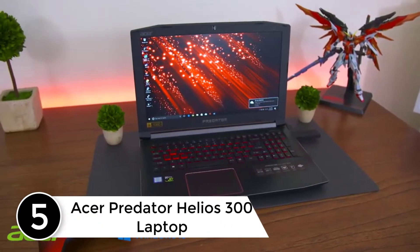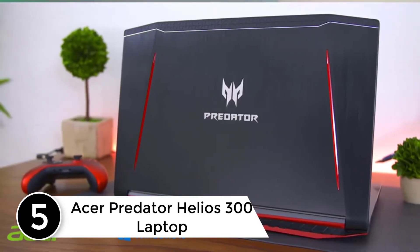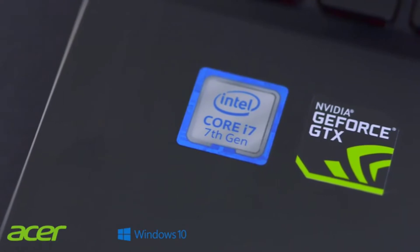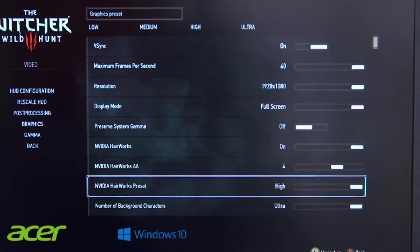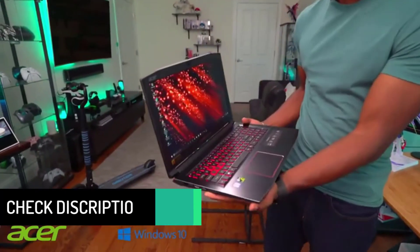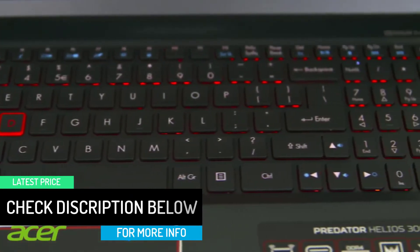Starting at number 5: the Acer Predator Helios 300 Laptop. First on our list is a laptop you may have to consider if you are looking for the best laptop for pen testing. Apart from its durable and sturdy look, the laptop always gets the job done. Acer Predator Helios comes with impressive features, including 16GB DDR4 memory, 6GB dedicated GDDR5 VRAM, a frequency of 2.8GHz which can reach up to 3.8GHz, as well as 256GB SSD. The laptop is built with a 7th generation Intel Core i7 processor and is compatible with Windows 10.